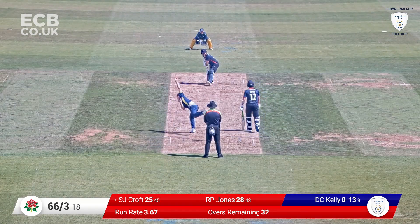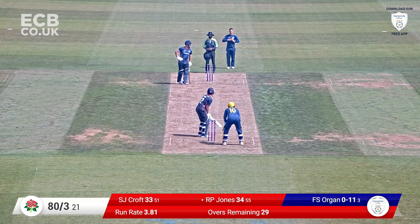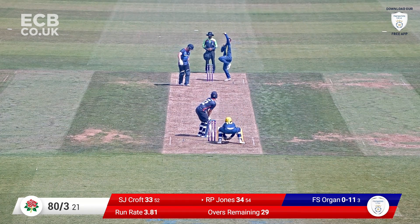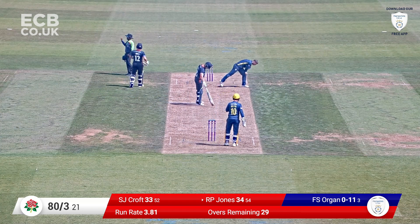Here's the fourth over from the pavilion end, bowls two. That's an inside edge, possibly — that looked like it took off. Here's Felix Organ to continue, over number four for him. Jones on 33 — the use of the field, that's a good shot. Just a step down the pitch and he's hit it firmly for four.